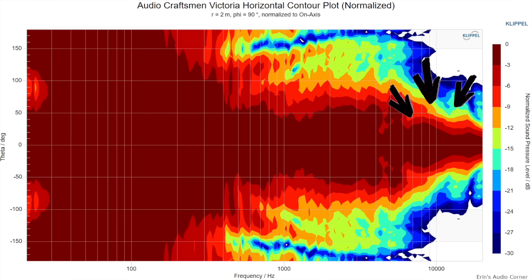Whereas with many other two-way designs, you're going to have an issue where the crossover or the high frequency begins to narrow in radiation. What that means is that at some frequencies the piano is going to be panned hard left, but at other frequencies it's going to be a little bit inside the soundstage or shifting somewhere else. So you don't have that constant width.